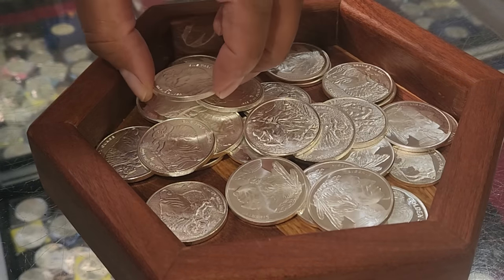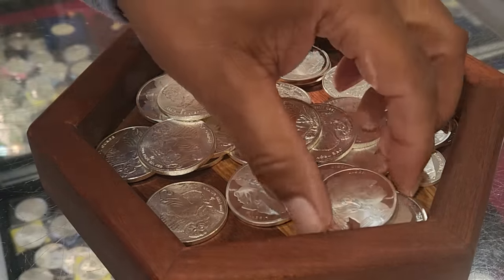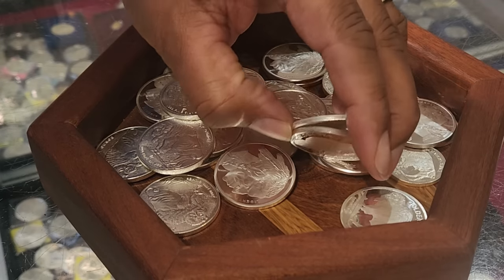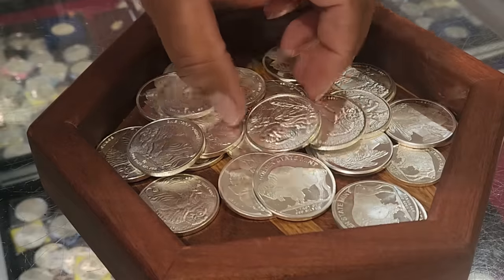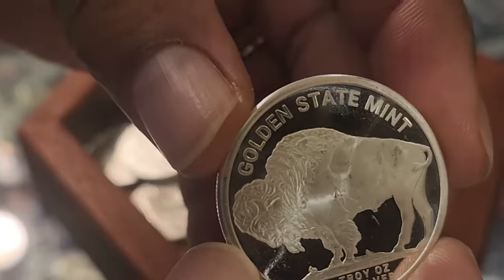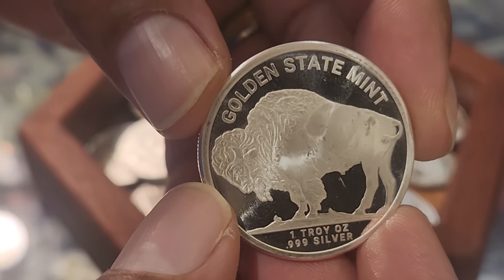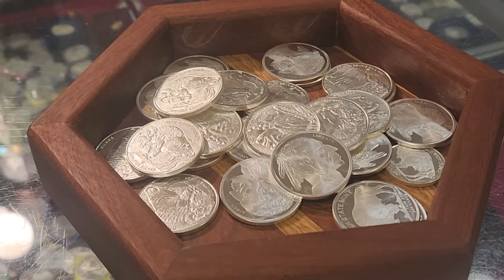I've been a collector all my life, but I've been working here for eight years. That's incredible — and I was actually a customer at this store for 18 years before that. I bet you enjoy every minute of it. I did, I did. I'd love to do this as a job.